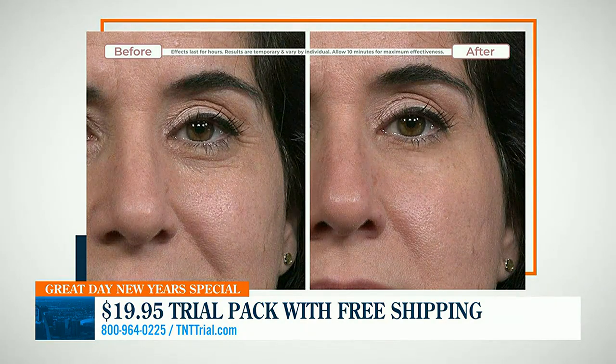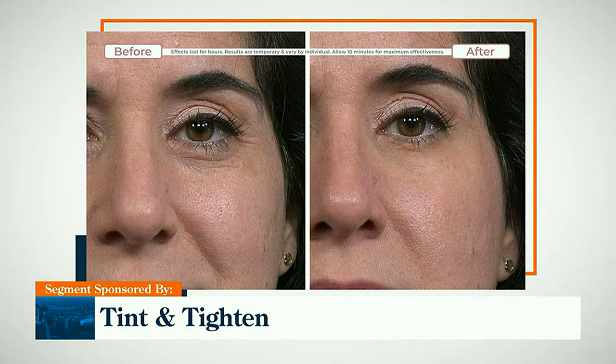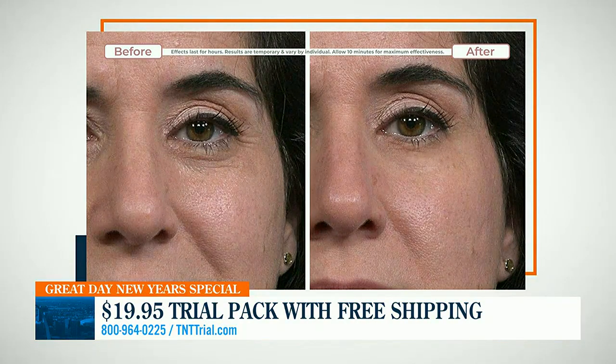Well, Laura, this is all thanks to a product called Tint and Tighten. It's doing three huge things for that troubled under eye area. Starting with dark circles — it's covering them with a concealer-like effect. It's also covering the age spots and sun spots that really age us. It also has a tightening effect, smoothing out the appearance of fine lines and wrinkles, with a 79% reduction in fine lines and wrinkles. That's a massive improvement.